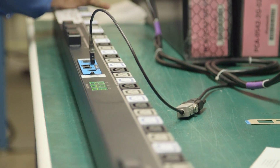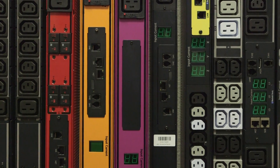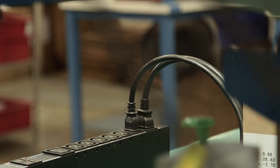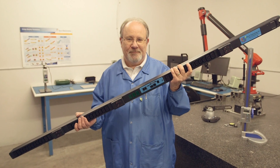I wouldn't be here if I didn't believe this one fact: we are making the most reliable and innovative rack-level power distribution units. And every unit is tested by people who believe the same thing. I trust our products, and I trust the people who build them.